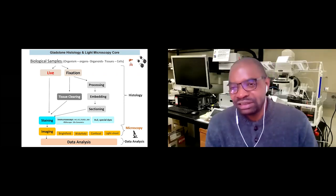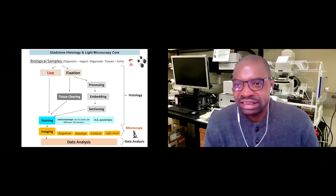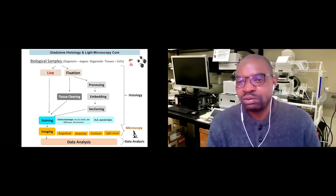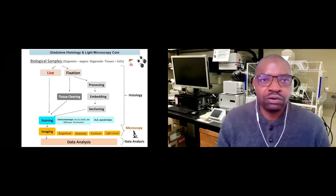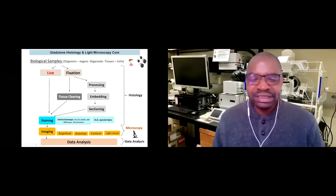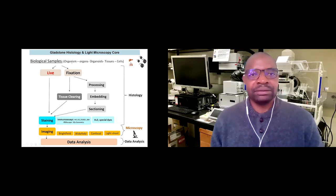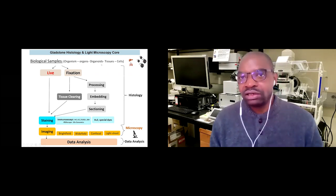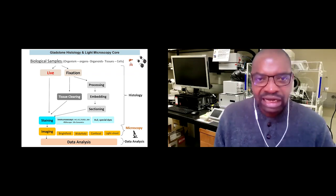When we mention histology, people have to remember that the stem of that word is 'histo,' meaning tissue. Microscopy means we're trying to visualize things we cannot see with our naked eyes. Basically, people bring us biological samples because they want to do research or clinical studies. Those samples can be whole organisms or parts of organisms — like organs, organoids, tissue, and cells — the building blocks of any organism.